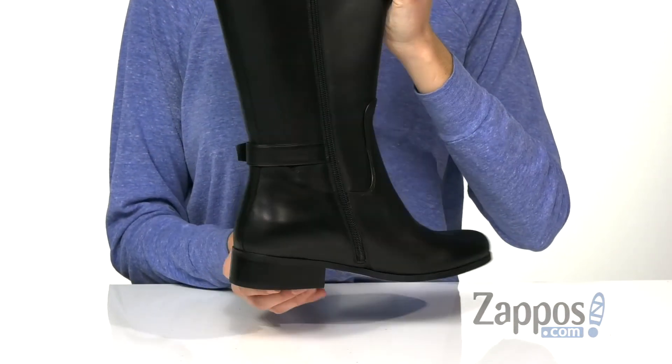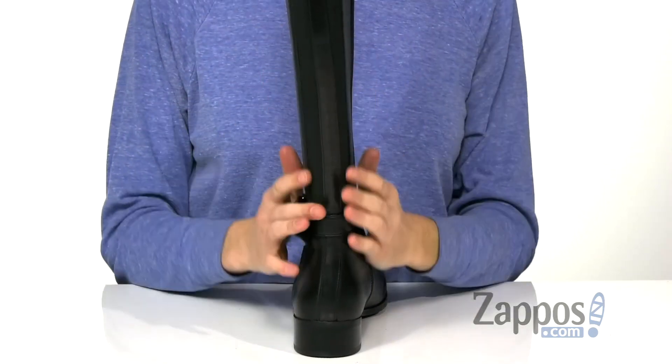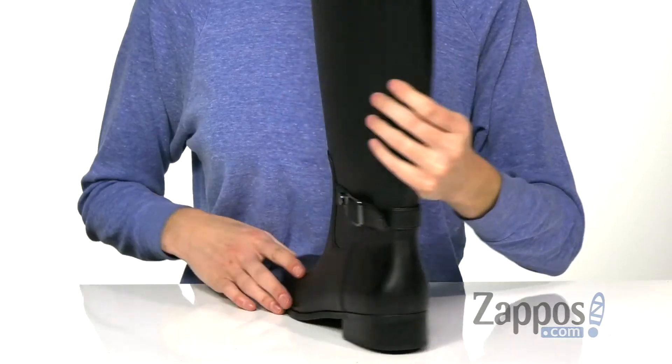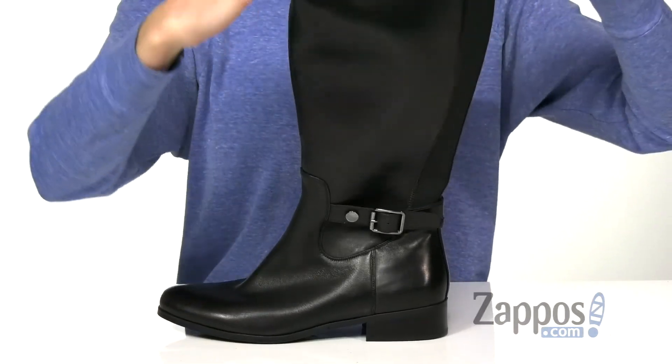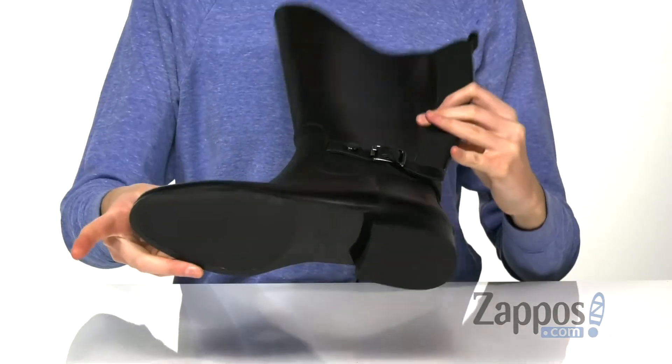At the back, a low stacked heel adds a little boost and a stretch panel gives your leg the extra room it needs with a secure fit. The inside has a soft textile lining and a cushioned footbed for comfort.